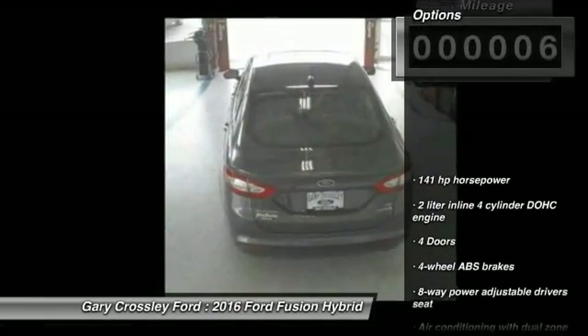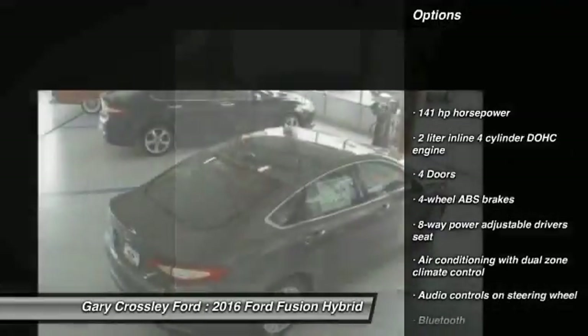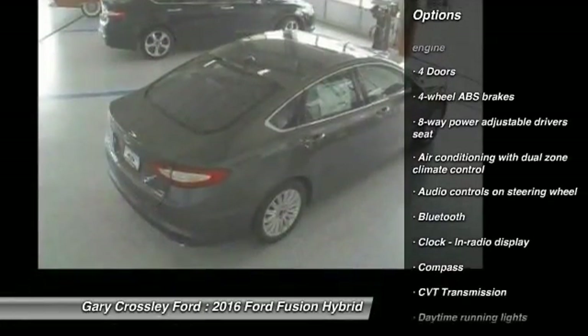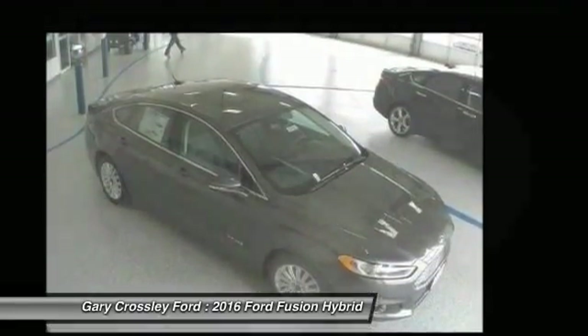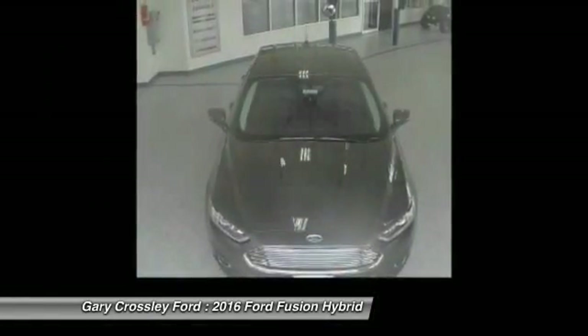Here are some of this vehicle's great options: stability control, traction control, Bluetooth, front wheel drive, power windows, passenger airbag, compass, power door locks, trip computer, and airbags.